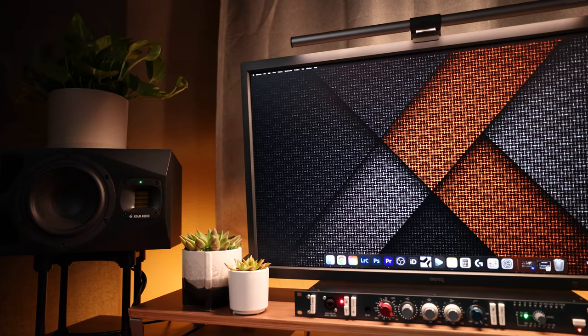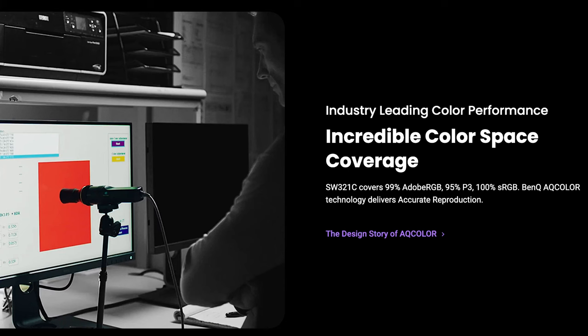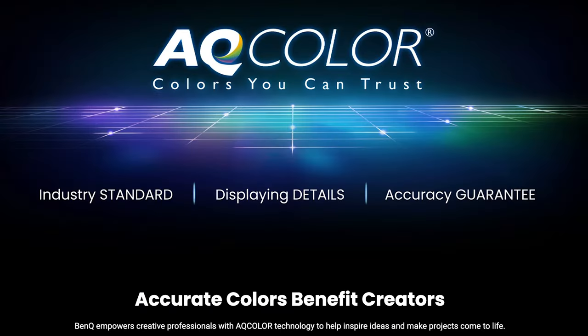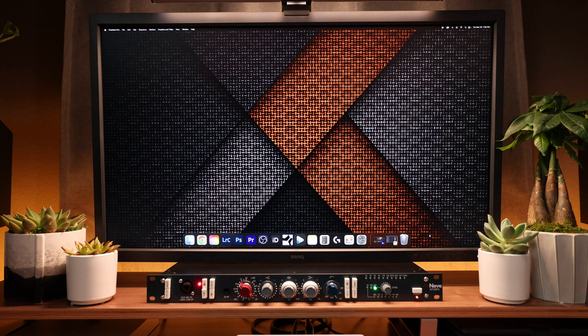As a photographer and content creator, color accuracy is one of the most important factors to consider, so when it comes to my monitor I went straight to the top and chose the BenQ SW321C. At 32 inches, this 4K beast has color gamuts of 100% sRGB, 95% P3, and 99% Adobe RGB. It's HDR10 and HLG compatible, Pantone and Calman certified for accuracy, and has something no other monitor I've owned has: hardware calibration. When it's time to take your hobby and make it a career, the SW321C will help you get there.